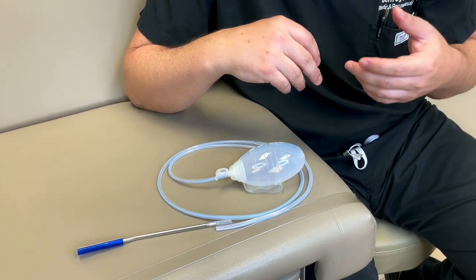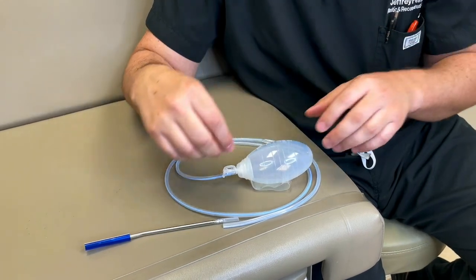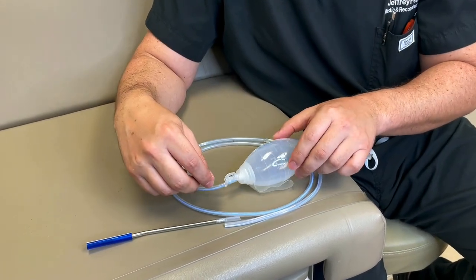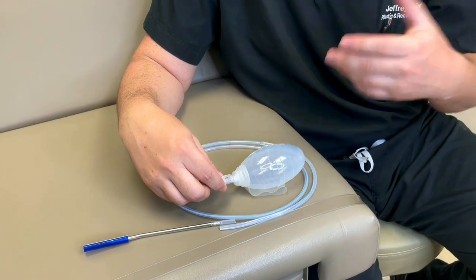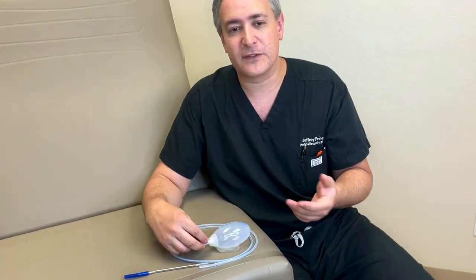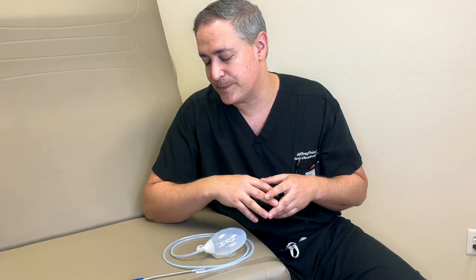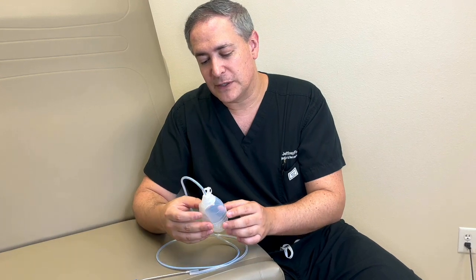This stitch is small, and if you pull hard enough you could potentially dislodge the drain, but it takes a lot of force and it's pretty rare. If the drain does come out, it's important to give us a call and not to panic. We typically just remove it because you can't put it back in sterile on the inside.